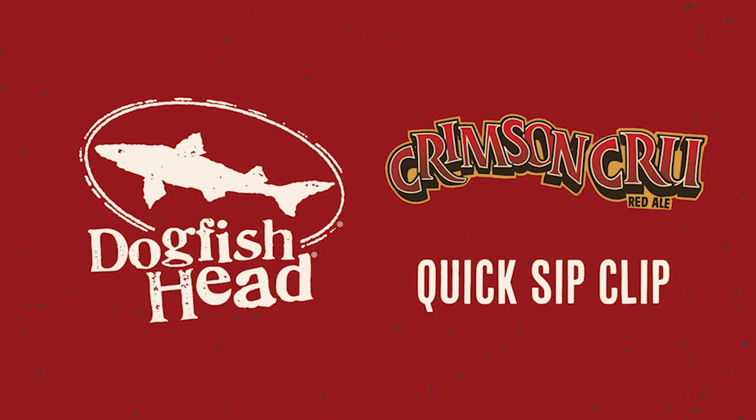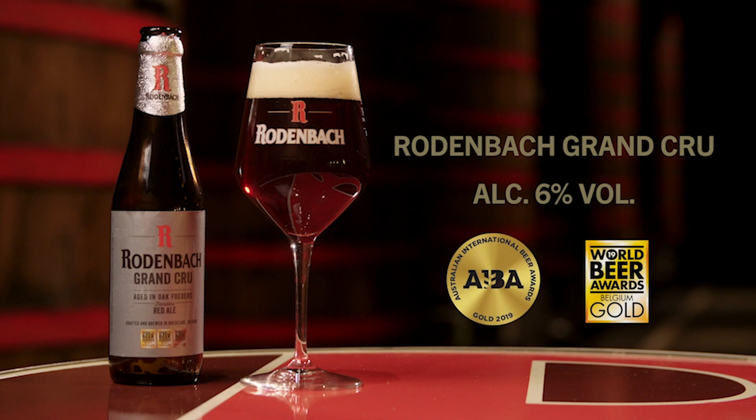It begins with Rodenbach's world-renowned Grand Crue, a Flemish red brown ale aged in oak casks. After a cross-Atlantic journey from Belgium to Delaware, we blend it with an off-center red ale that we infused with sumac and sweet orange peel. Then it's dry-hopped with Hallertau Blanc hops and becomes the latest liquid love letter between our two breweries.